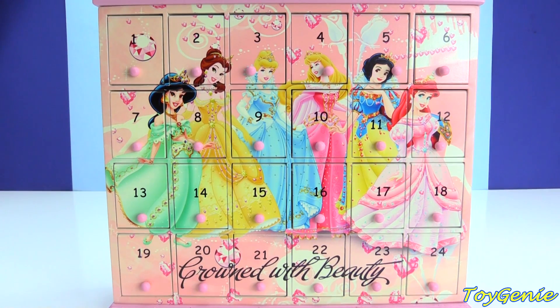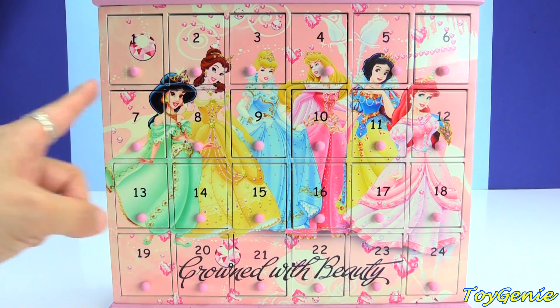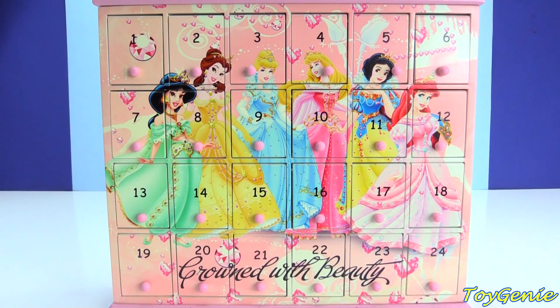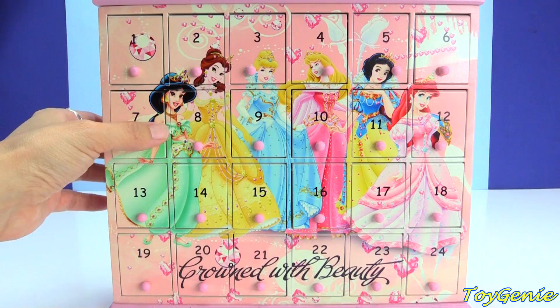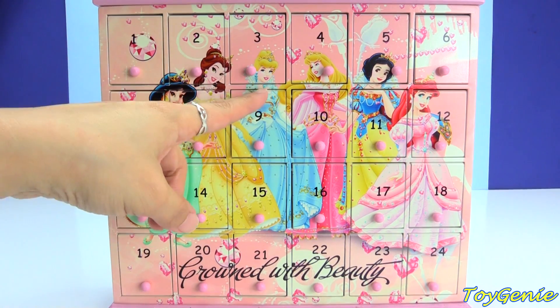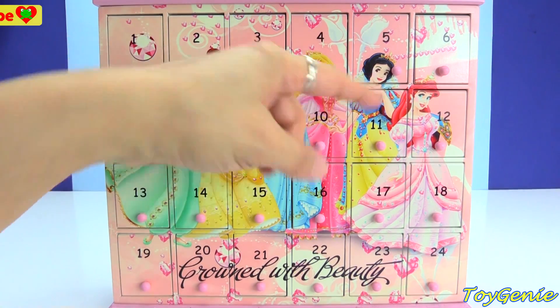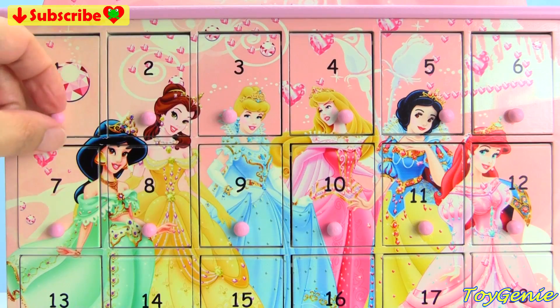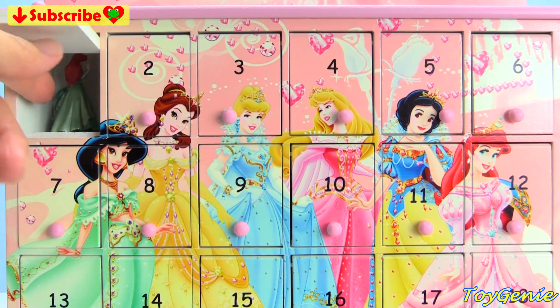Hey guys, this is Toy Genie here, and today we have 24 awesome surprises behind these awesome doors. On the front you can see there's Jasmine, Belle, Cinderella, Aurora, Snow White, as well as Ariel. Let's start with door number one and take a look at what we have inside.